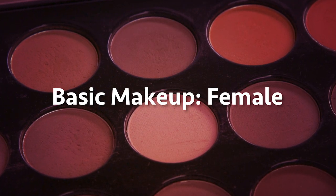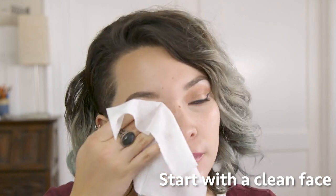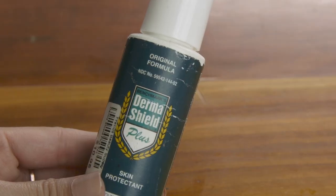Now let's do a more detailed makeup on a woman. We will clean the face first, just like we did before, with the makeup remover wipes. We will apply primer, which works as a base and helps our makeup last longer. I use ThermoShield, which also works as a barrier from damaging the skin, especially when I work with special effects makeup.